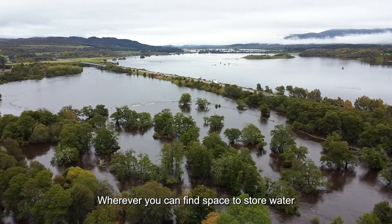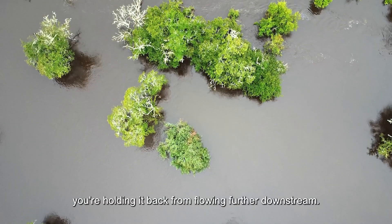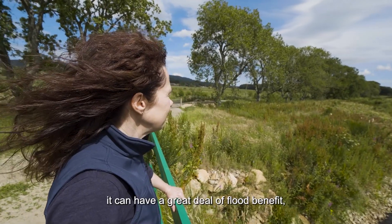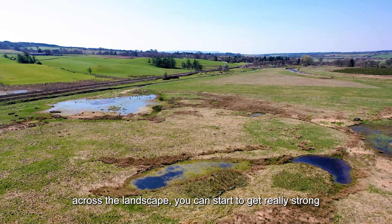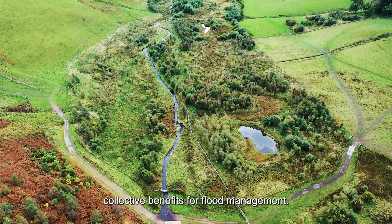Wherever you can find space to store water in the landscape, you're holding it back from flowing further down screen. Each individual site might not seem like it can have a great deal of flood benefit, but when you add them together across the landscape you can start to get really strong collective benefits for flood management.